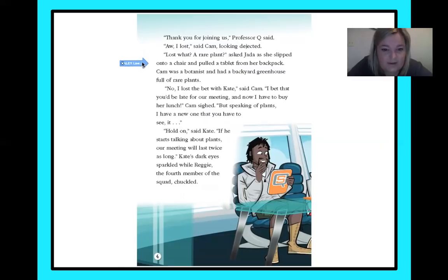Cam was a botanist and had a backyard greenhouse full of rare plants. No, I lost the bet with Kate, said Cam. I bet that you'd be late for our meeting, and now I have to buy her lunch. Cam sighed. But speaking of plants, I have a new one that you have to see. Hold on, said Kate. If you start talking about plants, our meeting will last twice as long. Kate's dark eyes sparkled, while Reggie, the fourth member of the squad, chuckled.